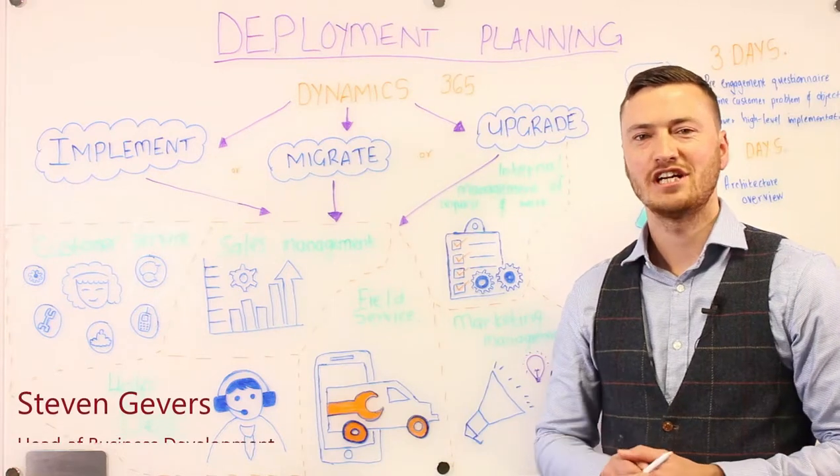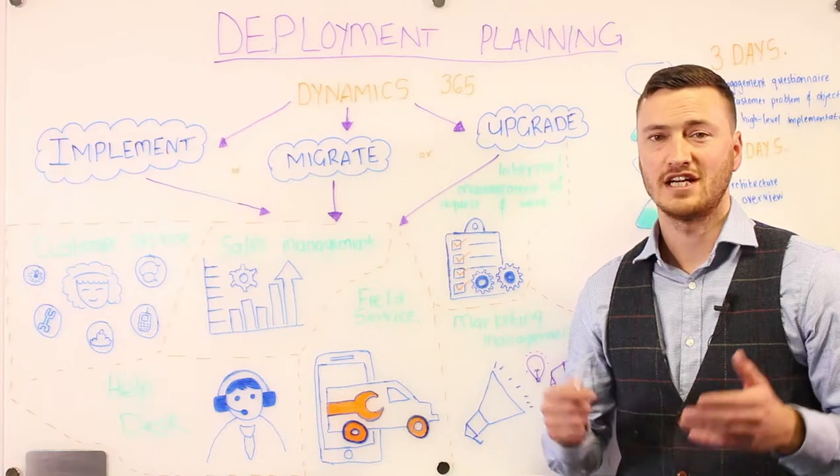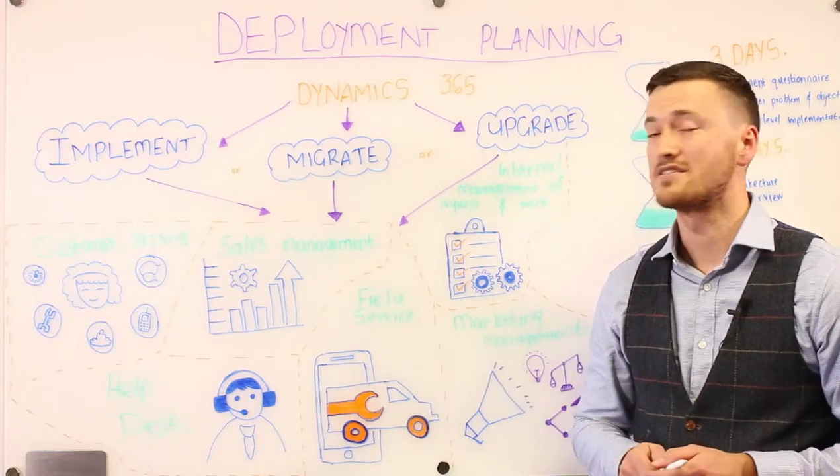Hi everyone, I want to chat to you today about Deployment Planning Services. If you are a Microsoft customer with an Enterprise Agreement, then you qualify for Deployment Planning Services.